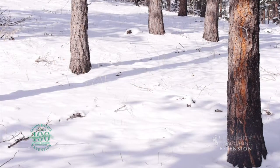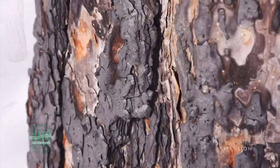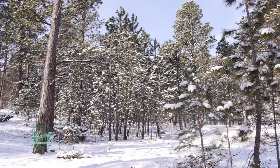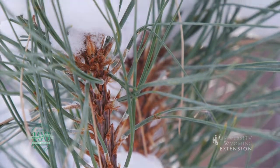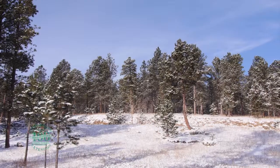They are also well adapted to wildfire. The thick reddish colored bark provides an insulating layer to the growing cells of the plant. Unlike other pines in Wyoming, ponderosa needles most often occur in groups of three. Ponderosa pine is a drought-tolerant species and is found growing near foothills and lower elevations.